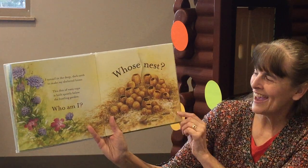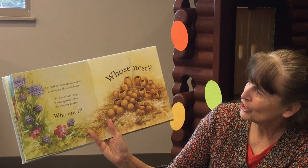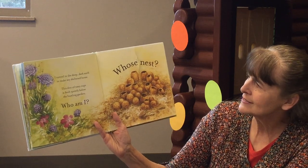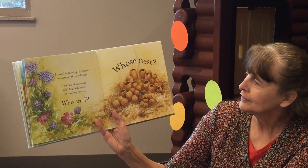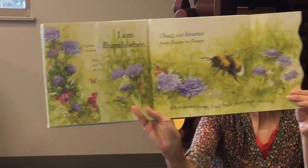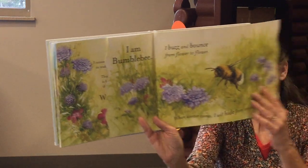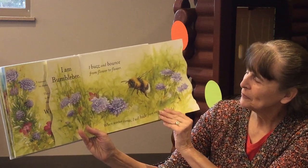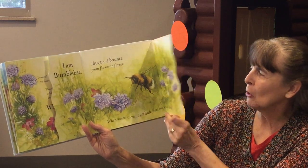Whose Nest? I tunnel in the deep dark earth to make my sheltered home. This den of waxy cups is built quietly below the bustling garden. Who am I? I am Bumblebee. I buzz and bounce from flower to flower. When winter comes I will hide from snow and cold.